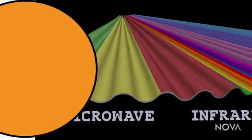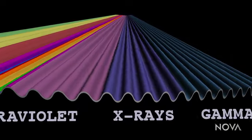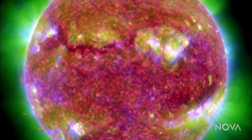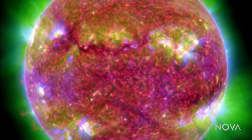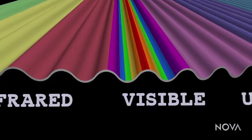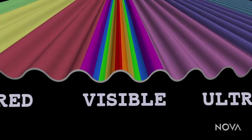Together, the entire range of possible wavelengths is known as the electromagnetic spectrum. Every second, the sun emits light across different parts of the spectrum, from low-energy radio waves and microwaves to high-energy X-rays and gamma rays. The problem is, our eyes are tuned only to a narrow sliver in the middle — the so-called visible light range.